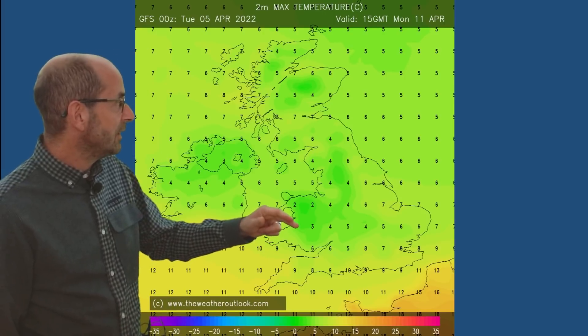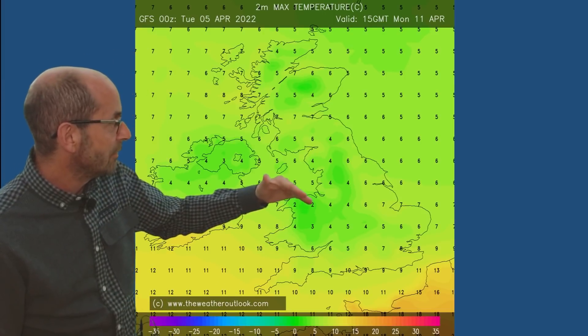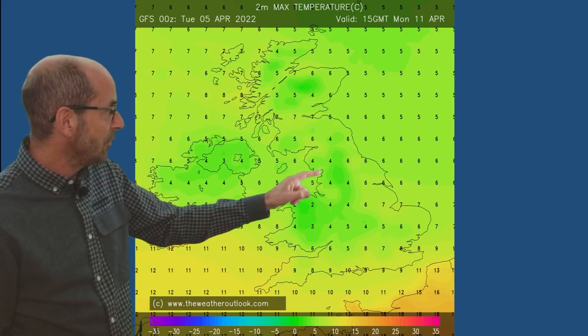Another possibility is that we could have longer spells of rain, sleet or snow. And if that happens, temperatures are likely to be suppressed. This shows an example for Monday the 11th, 15 GMT. We've got that rain and milder air moving up from the south-west, but in central Britain values are around three or four Celsius — very cold indeed, if it's correct. But it is a little bit far off to be confident about this particular evolution.